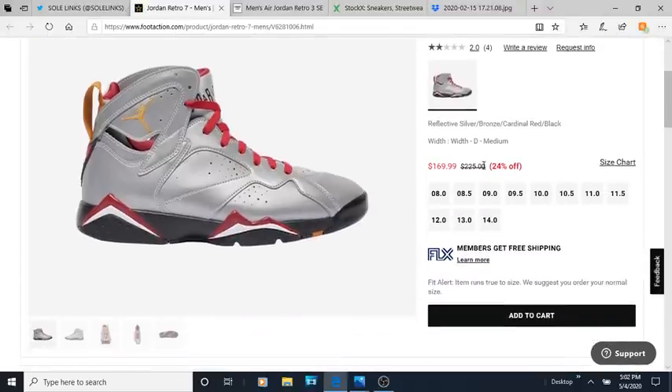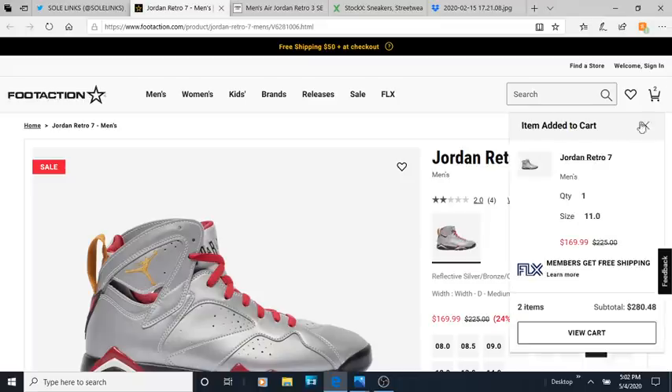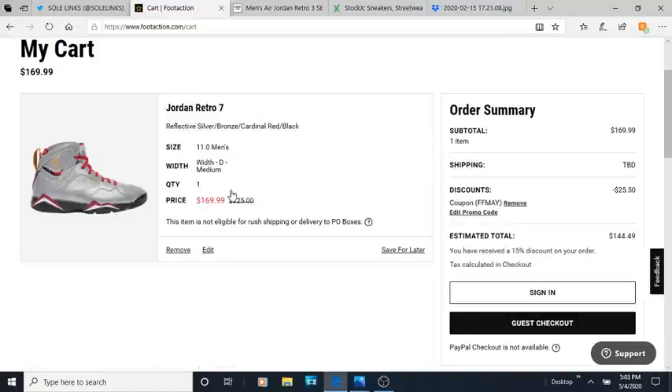Y'all remember these? They were retailing for $225. They're on sale for 24% off, which is $160. But you can put a code in — I think it's FF something, FF May — and get it down to $144. Yeah, I think that's a major bust, a major flop.